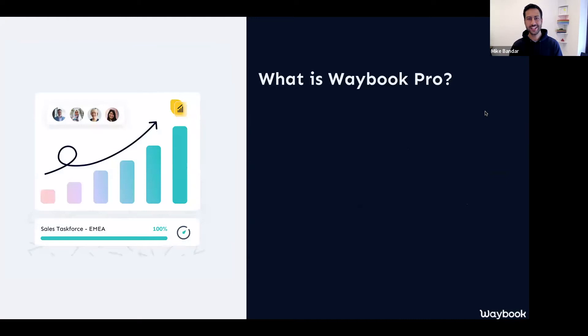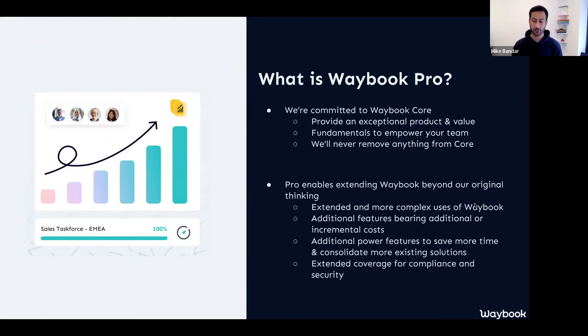So firstly, what is Waybook Pro? As we introduce this, one of the core things we wanted to make explicitly clear to all of our Waybook customers is that as we continue to build Waybook Pro, we are entirely still committed to Waybook Core. Our absolute mission of enabling businesses to get on the same page and remove senior leaders from the whirlwind of their businesses stays at the absolute heart of everything we do. By having a Pro product doesn't mean we're not continuing to move at the speed we have been with Waybook Core. We also commit that we'll never remove anything from Core — anything you're on a subscription for within Core will never be removed from your plan.